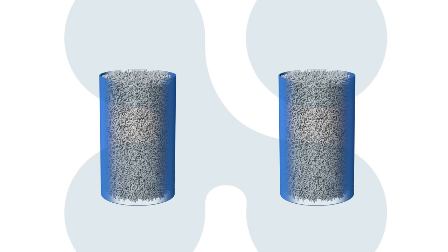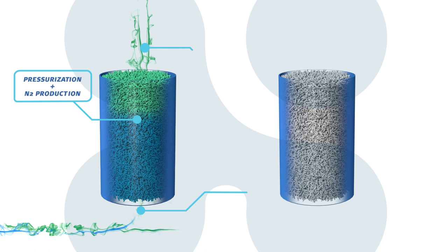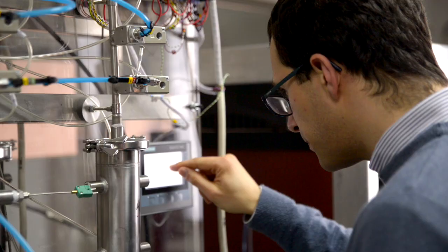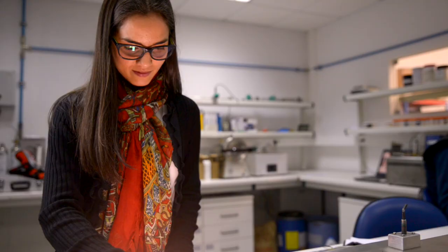PSA technology is based on the nanotechnological properties of materials which allow for the separation of gases by molecular size. SysAdvanced develops state-of-the-art technology in its laboratories specialised in absorption material characterisation and process design.